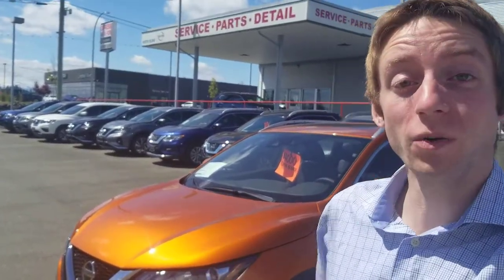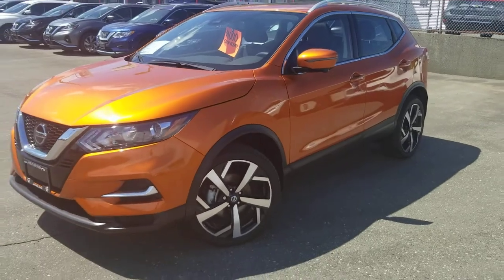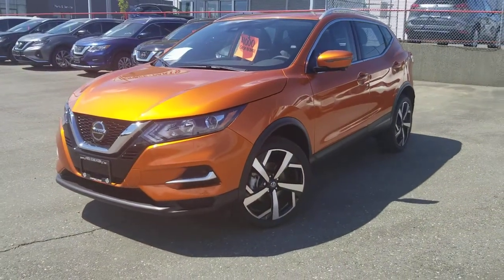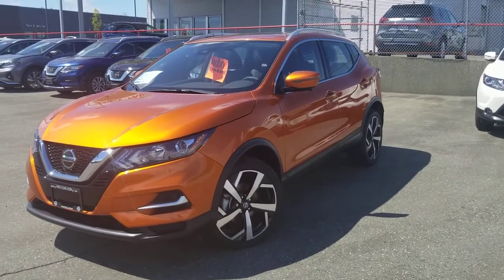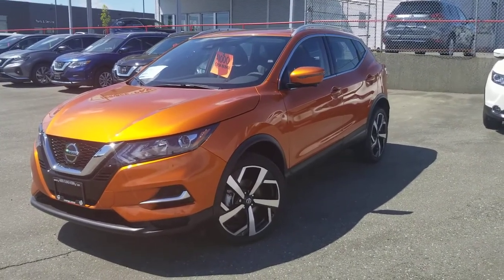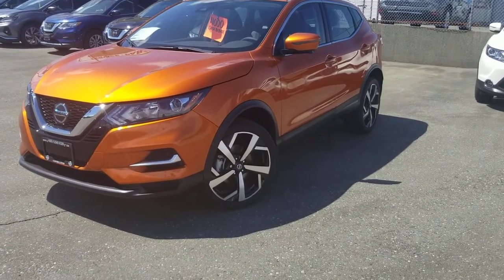Behind me I've got the brand new 2020 Nissan Qashqai. This Qashqai actually just got a refresh this year — they kind of gave it a new front end. Those rims are brand new this year as well. I honestly really want this car out of here because, like I said before, I almost bought it about a month ago.